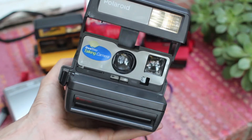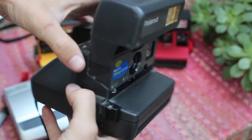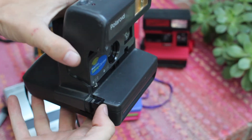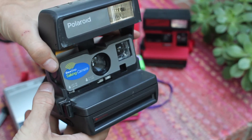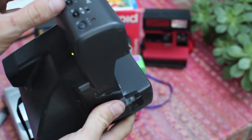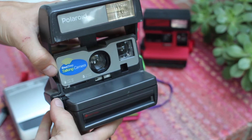And this is the Talking Polaroid and these things always crack me up. There are three different settings here and whenever you take a picture, it says a different phrase. So there's one and check out number two — I want you to say hey.